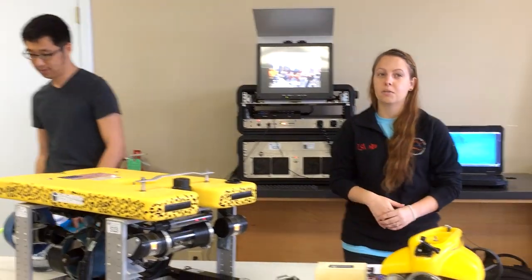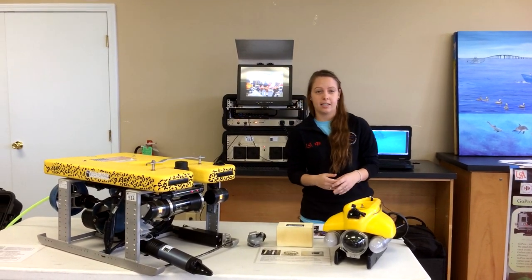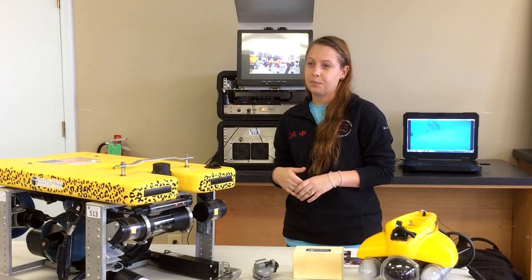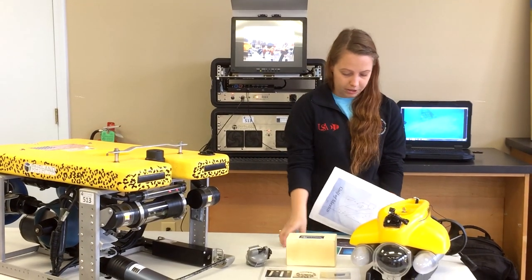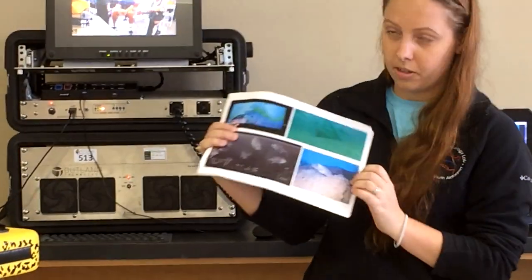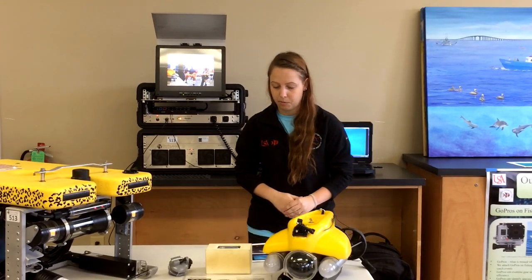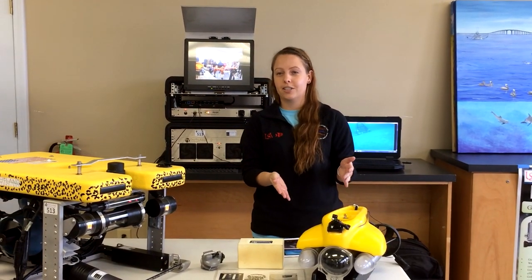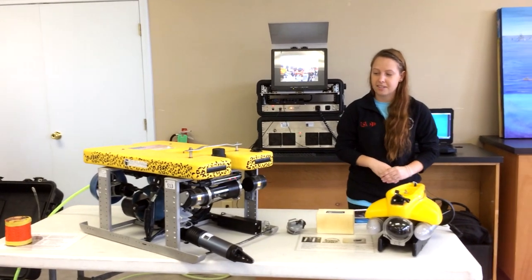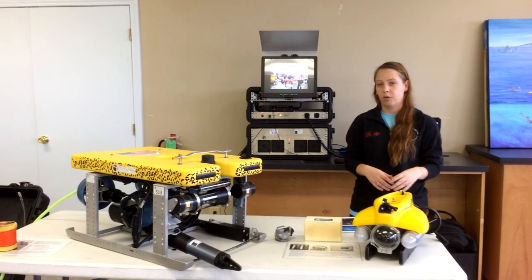When we get back into the lab we begin a three-step process of collecting data from the video. The first step is species composition, which sounds fancy but is really just us going through watching the video and identifying all the species we see. We've seen some really cool stuff — a nurse shark and an eel recently. We also get to see cool behavior: triggerfish like to come up and check out the ROV, sitting in front of the camera for a while, and when the ROV goes back up, schools of amberjack will chase it all the way to the surface.